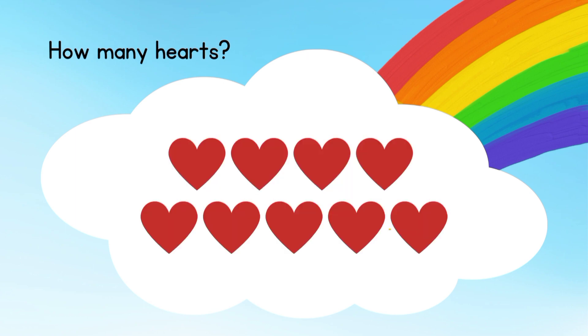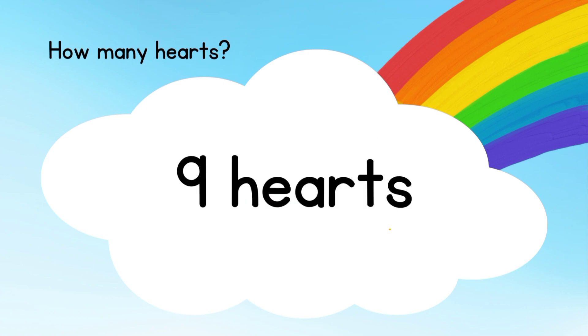How many hearts do you see over here? Nine hearts.